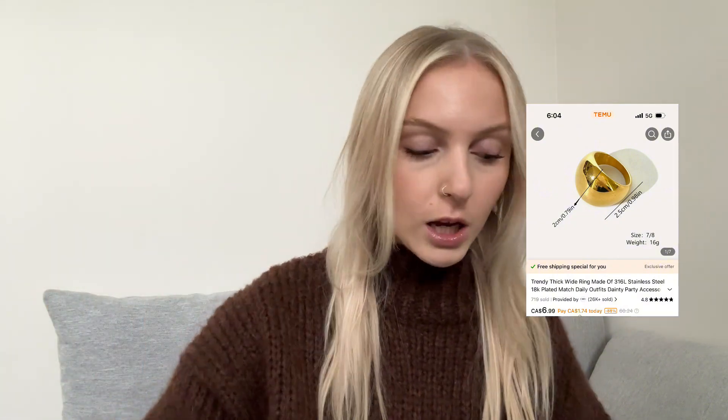Next we have another ring — a really big chunky dome ring. Very cute, chunky. I love a ring like this. This is the only silver piece I got. I keep having to pause for the construction — this is what I get for living where they're making the new subway station in Toronto. Super cute.